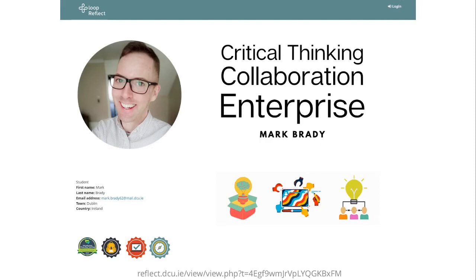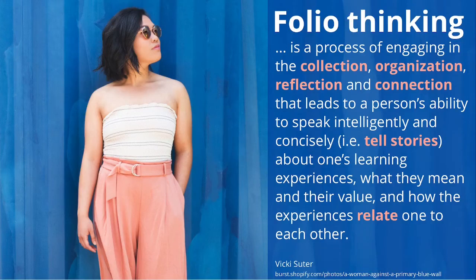So what does that mean for us in portfolio practice? I think it all comes down to the concept of folio thinking that Helen Chen at Stanford University pioneered, here represented through a quote from Vicky Sutter's blog. Folio thinking is a process of engaging in the collection, organization, reflection, and connection that leads to a person's ability to speak intelligently and concisely — to tell stories about one's learning experiences, what they mean, their value, and how the experiences relate to each other. A portfolio is a collection, organization, reflection, and connection through which we are telling our stories.